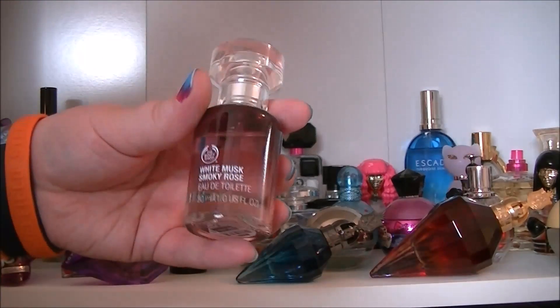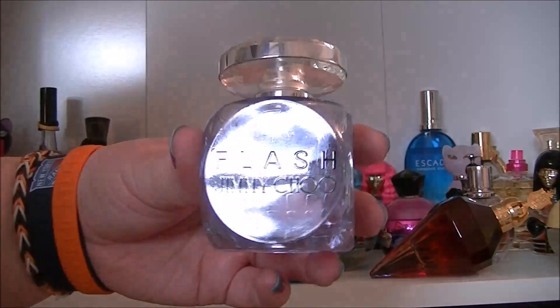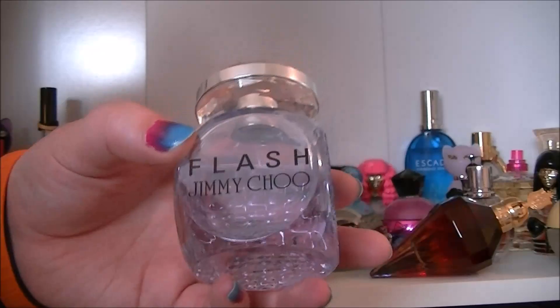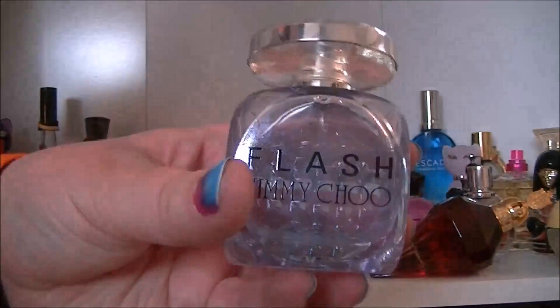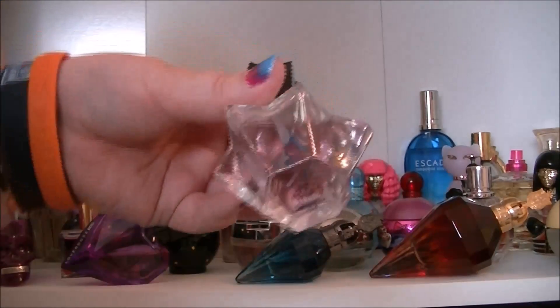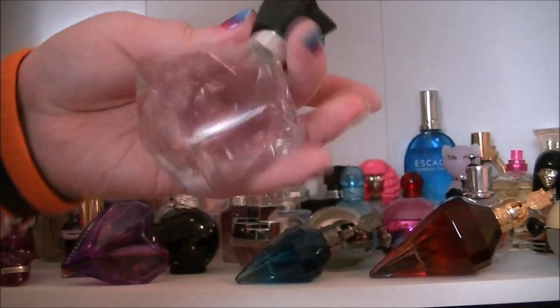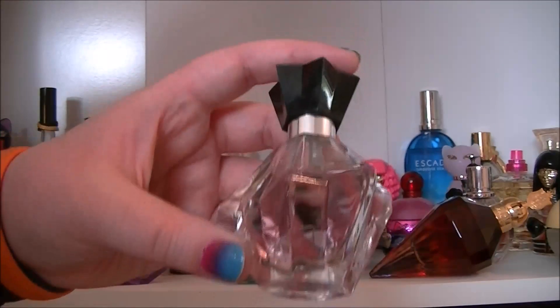Then we've got The Body Shop White Musk and Smoky Rose. We have Jimmy Choo Flash — the bottle for this is beautiful and it smells just delicious. Then Circus by Britney Spears. And then we have what I believe is an Avril Lavigne one — Something Rose I think.